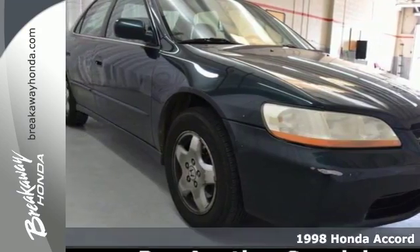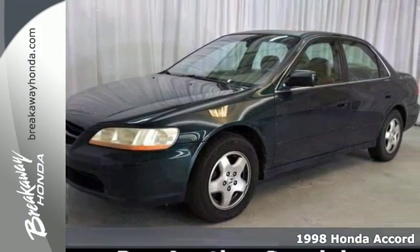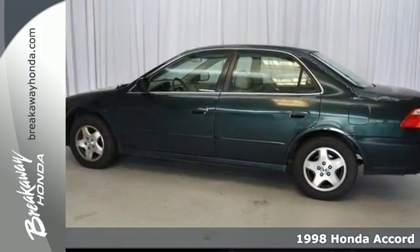You'll love this 1998 Honda Accord EX. This pre-auction car failed to meet Breakaway Honda's retail used car inspection and is priced accordingly. No warranty is expressed or implied.